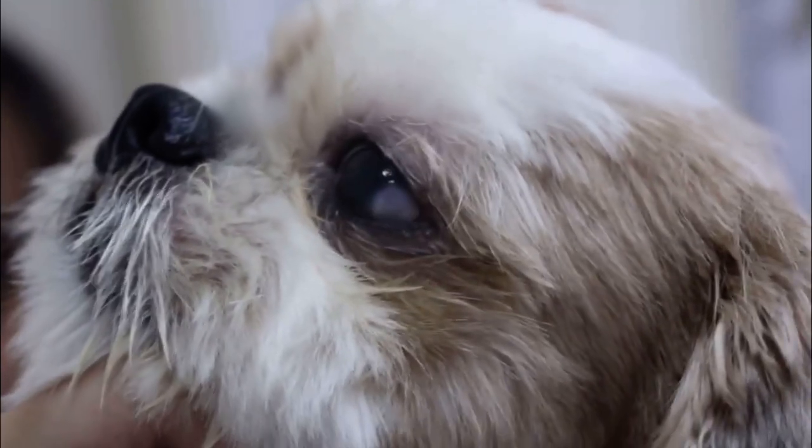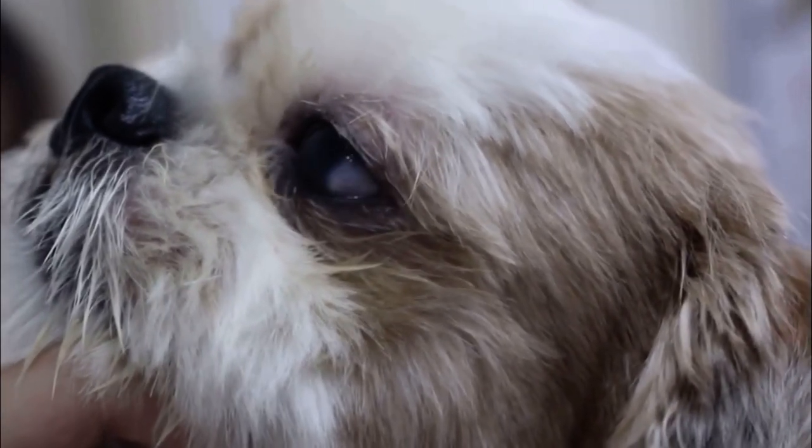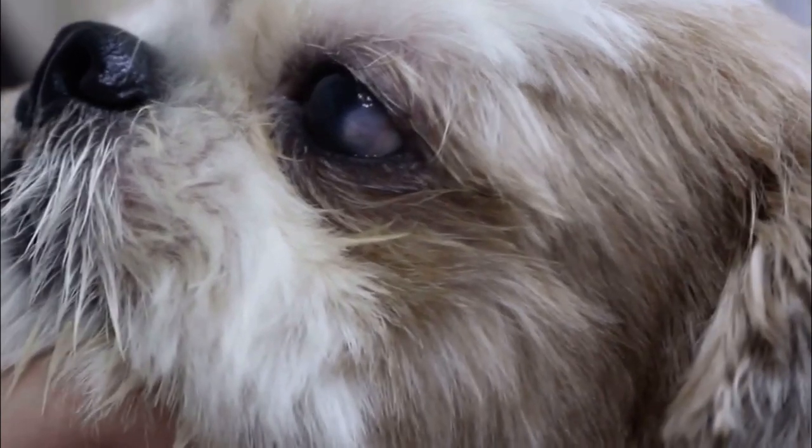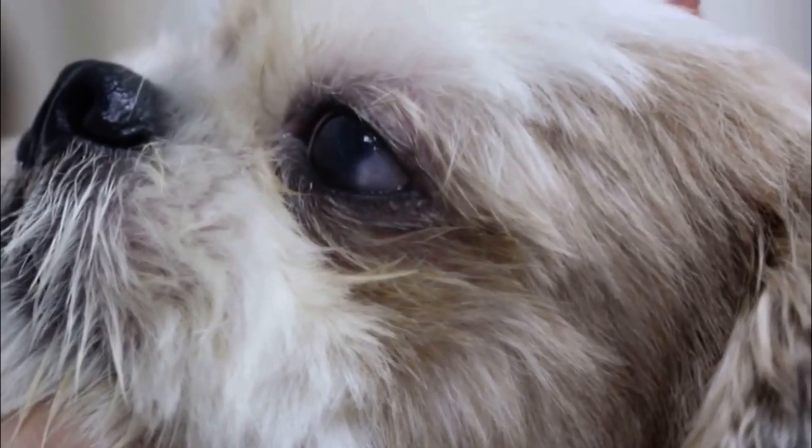There are hairs inside. But no cataract or anything? No. This is the cornea one. This is usually bonded with it.